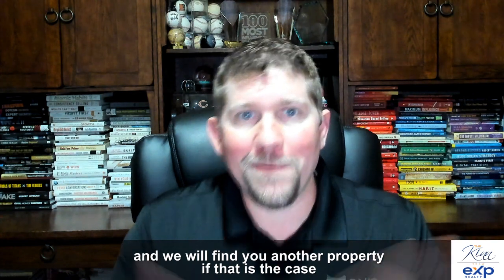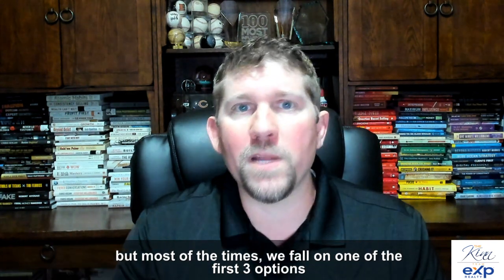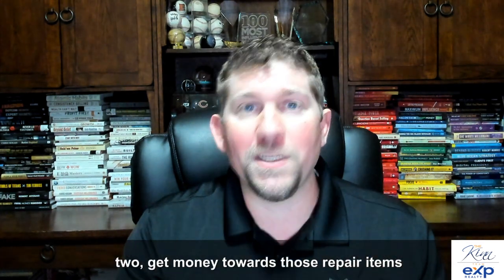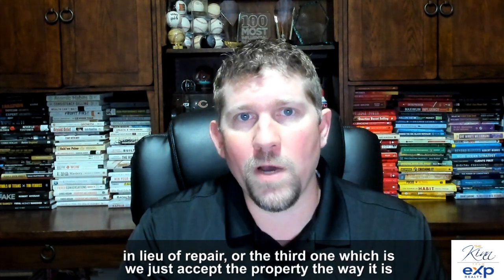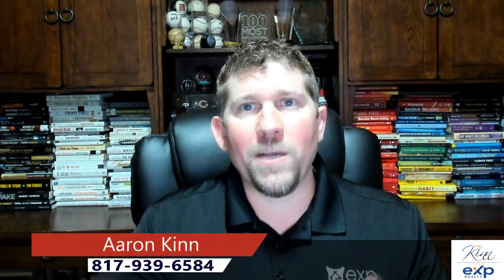We will find you another property if that is the case. But most of the time, we fall into one of the first three options: negotiate the repairs, get money towards those repair items in lieu of repair, or accept the property the way it is. If you have any questions, please don't hesitate to reach out, and I hope you have a blessed day.